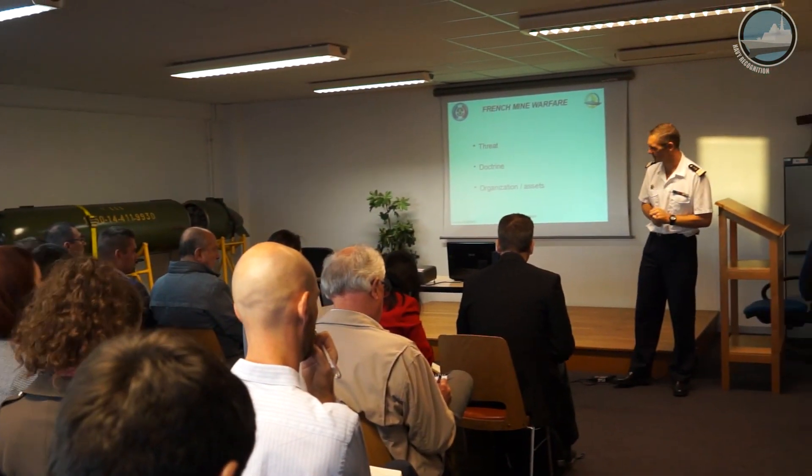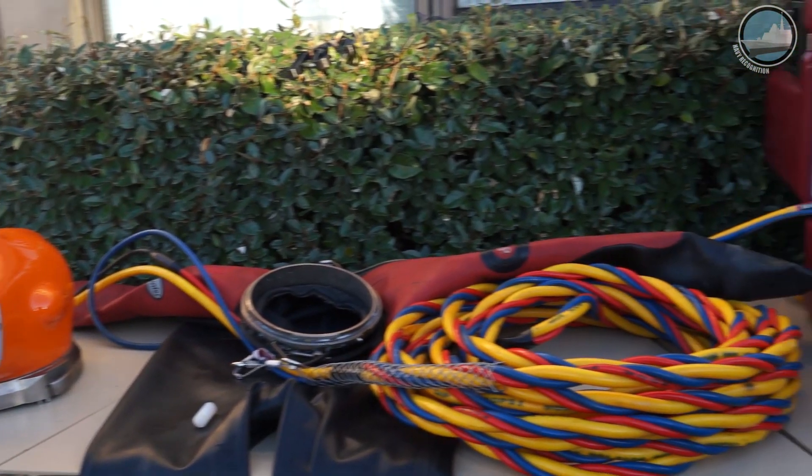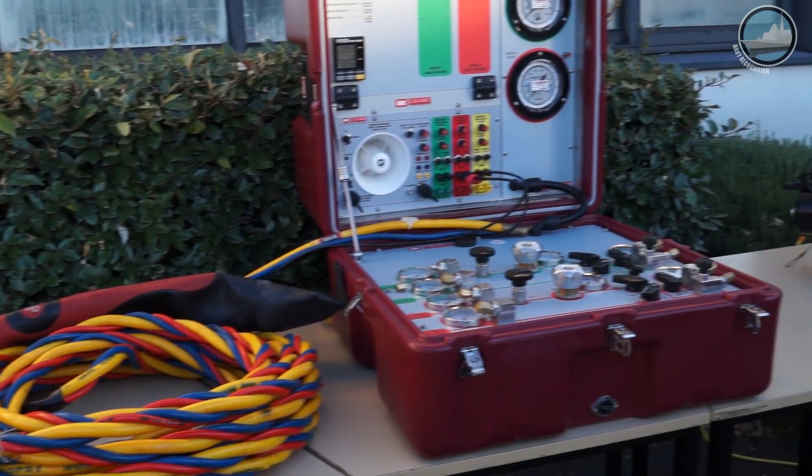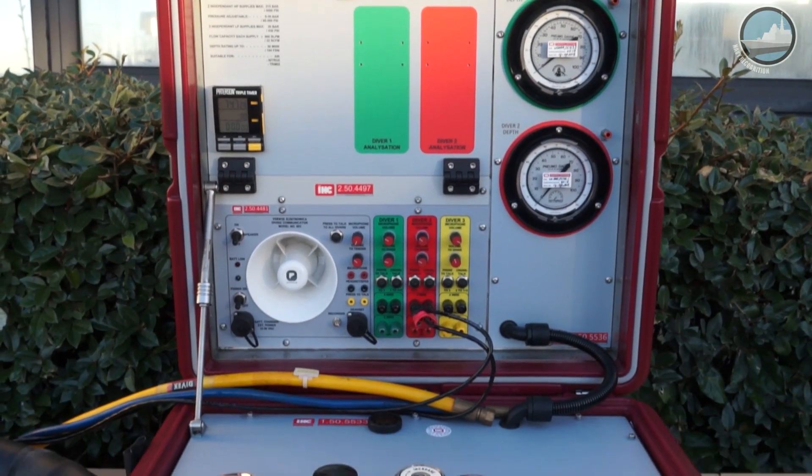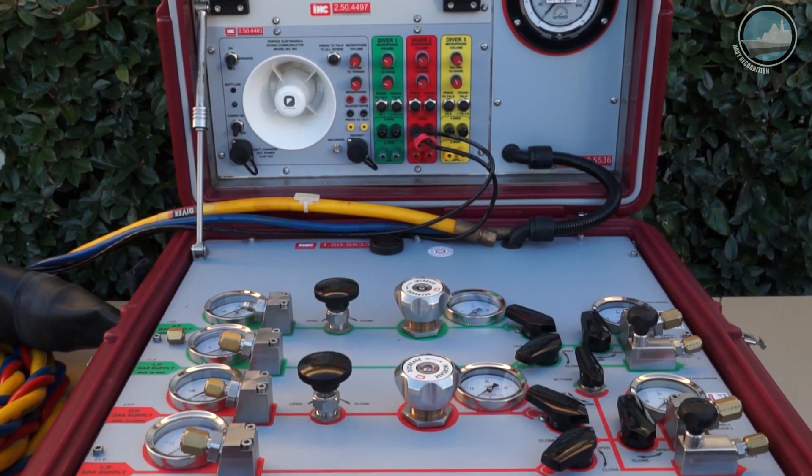Good morning. I'm Commander Benoit. I'm at the head of the French Marine Warfare School and Training Department. Our main mission is to maintain the capacity of any French SSBN to go in and out and clear the area of the Brest and Toulon harbour.